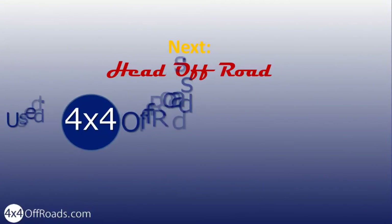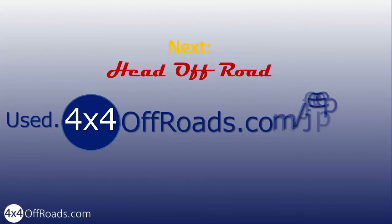Head off-road and find your used 4x4 Jeep. Use 4x4offroads.com/Jeep.